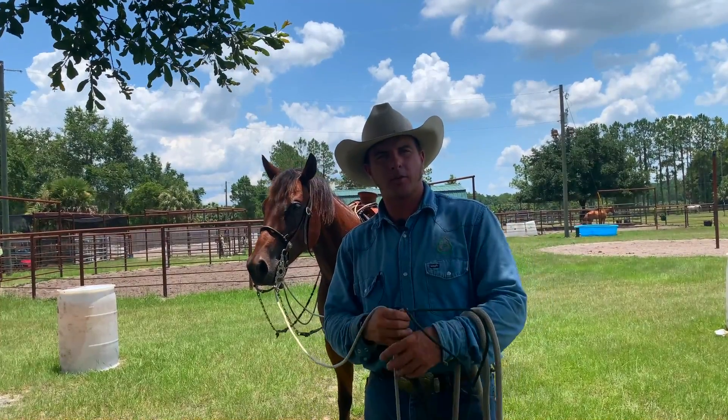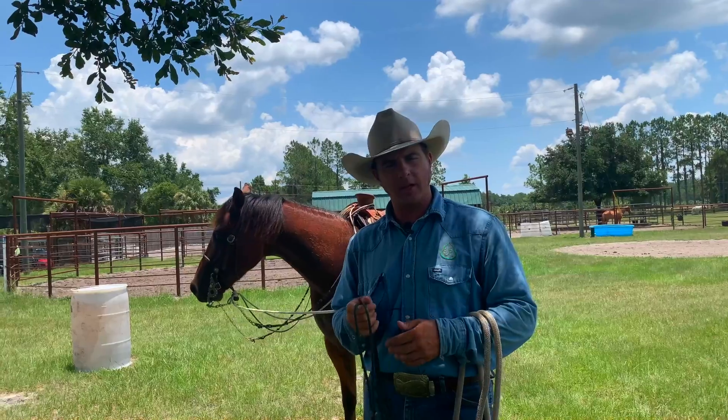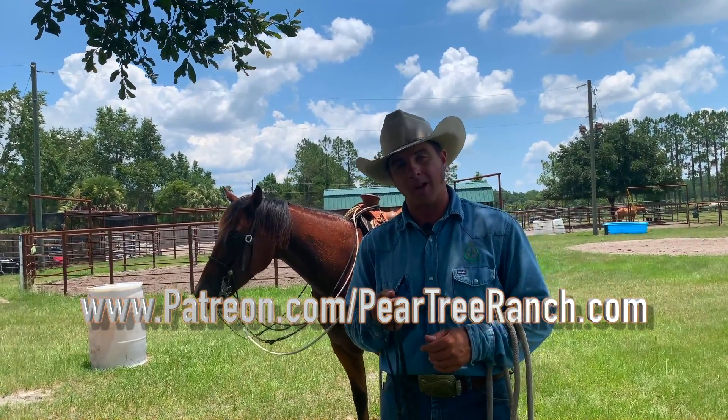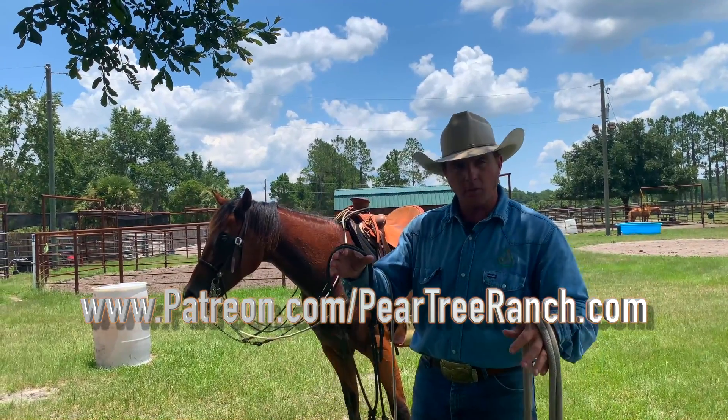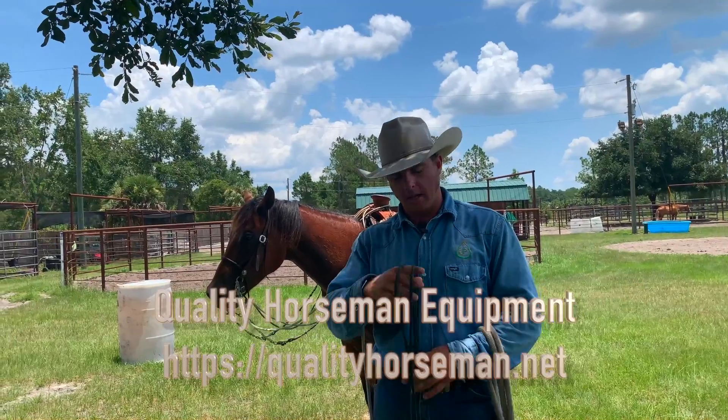Hey guys, Jake here from Pear Tree Ranch. We just finished filming an awesome video to introduce all of our Patreons to our challenge program, where they can get entered in a giveaway to win this beautiful halter and lead rope setup from Quality Horseman Equipment.